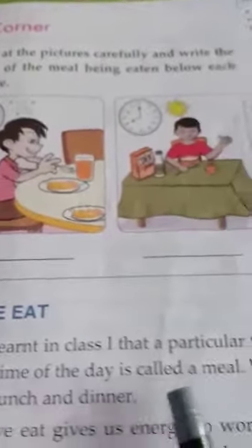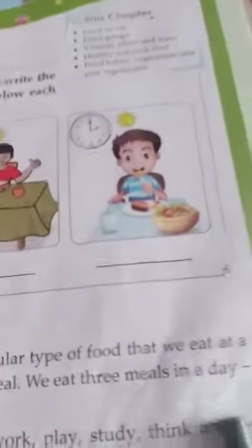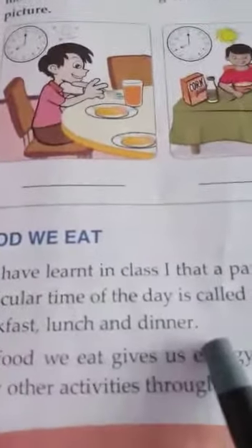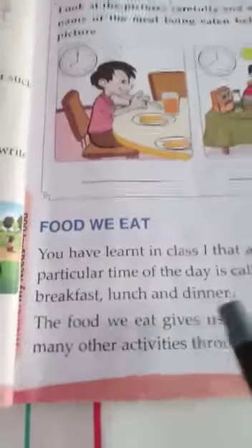So now let's start with Food We Eat. You have learnt in class one that a particular type of food that we eat at a particular time of the day is called a meal — M-E-A-L, meal. We eat three meals in a day. So what are these? Breakfast, lunch and dinner — those are the names of the three meals.